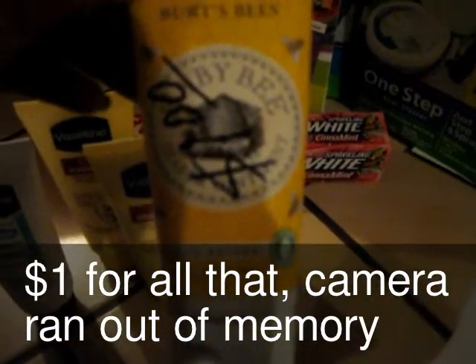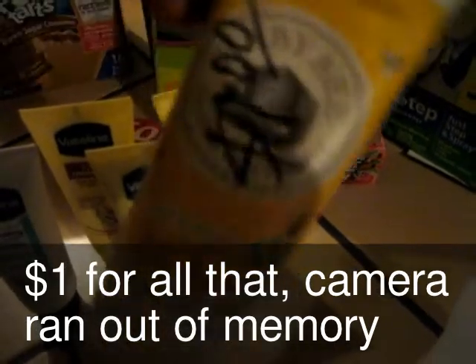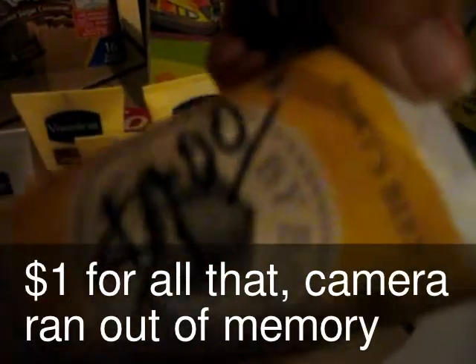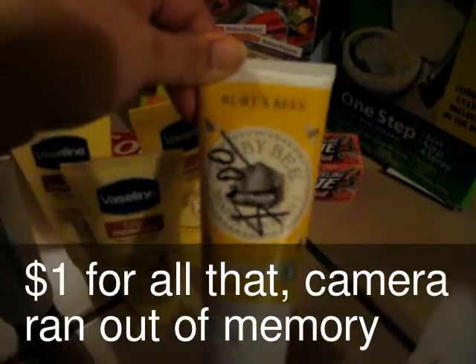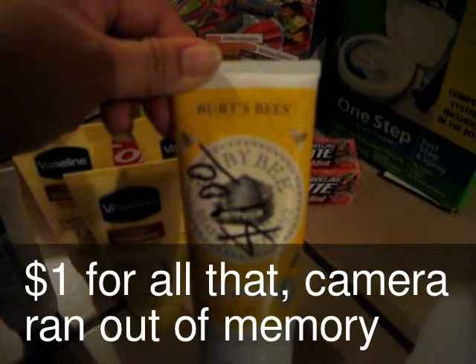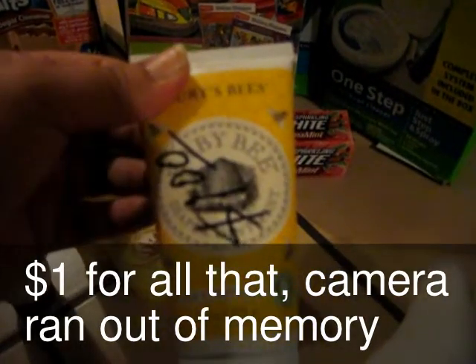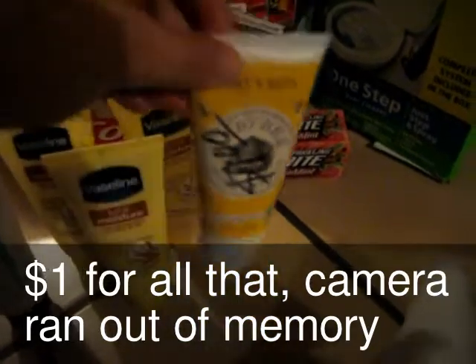I found this Burt's Bees diaper ointment for a dollar. It says a dollar right there. I'm not sure if there's a coupon out for it — I think I do remember there was like a two-dollar-off coupon, but I'm not sure if it was for the baby items.